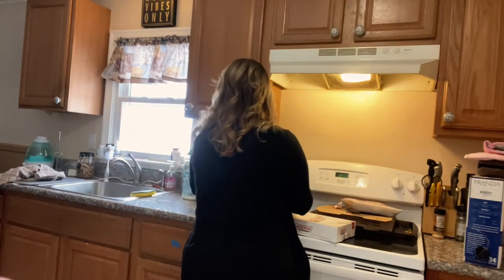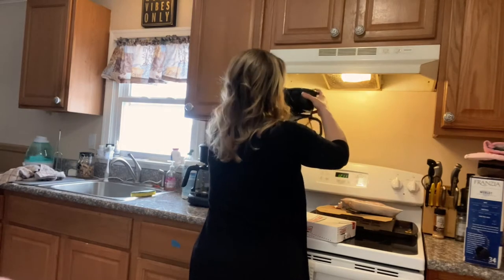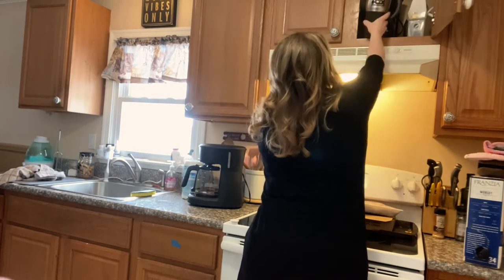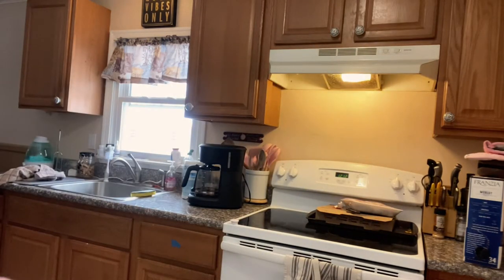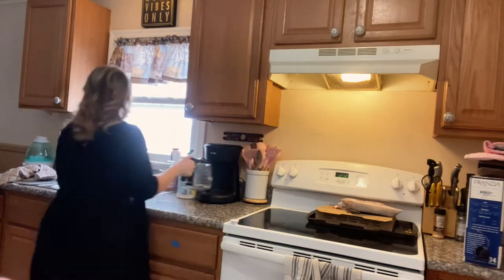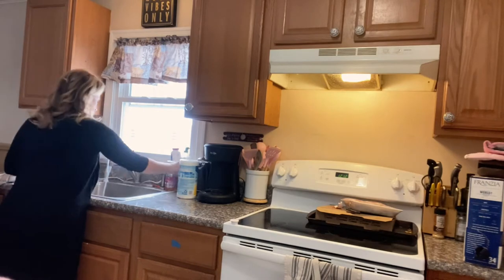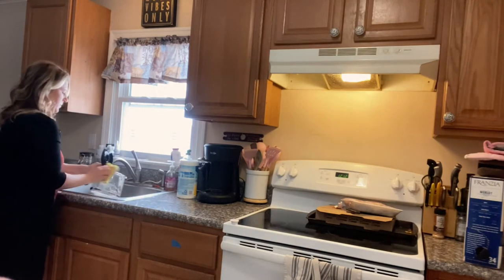Yes, we have two coffee pots. I only drink decaf and my husband drinks regular — he'll usually have a couple cups throughout the day or in the morning, and I usually only have one cup. I know a Keurig would probably solve all these problems, especially with counter space, but there's nothing wrong with these two pots so I haven't made the switch yet. Do you guys use two coffee pots or did you make the switch already?